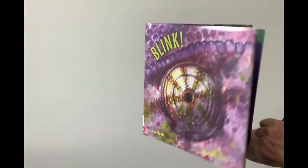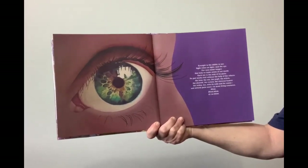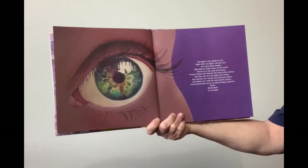Blink. Eyesight is the ability to see. Sight relies on light and the eye. Our eyes make images that help us make sense of our world.